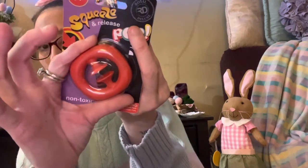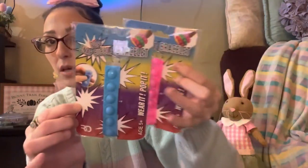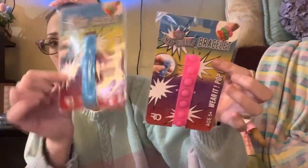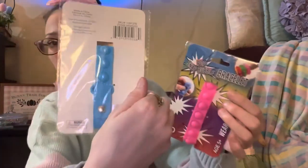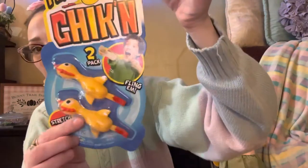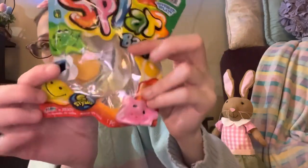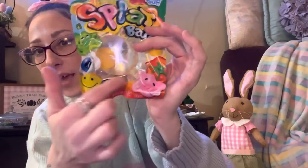I got them each squeeze-and-release pop fidget toys for a dollar — purple for Acacia, red for Kai. You squeeze them together until the middle meets and then pops apart. I also got them each bubble pop bracelets for a dollar each — the blue one for Kai and pink for Acacia. For Kai I also got flying chickens, a two-pack for a dollar — they're stretchy and you let them go and they fly. Then I got them each a flat splat ball: if you throw it against the wall it splats flat and sticks. I got Acacia a pig and Kai an egg — so funny with the clear egg and the yolk in the middle. These were each a dollar.